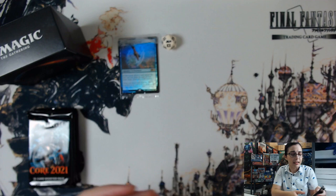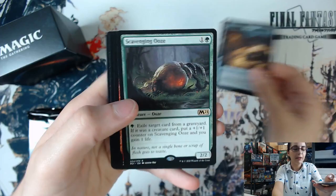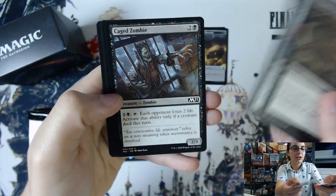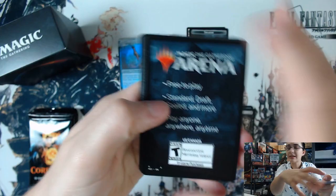Six packs for Daniel, let's see what we can get. We did see an extended art Ugin and the Teferi alternate art full art this past weekend, so definitely some exciting hits. Here we have a Scavenging Ooze — this is our first rare. You can get these showcase cards in common and uncommon, so I always want to make sure you check through your commons and uncommons to see if you have any of those showcase cards, because they have a different border and they do stand out.